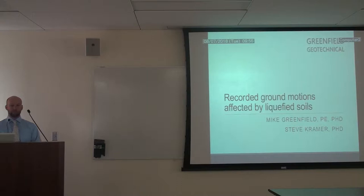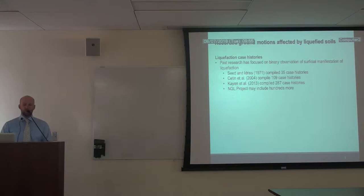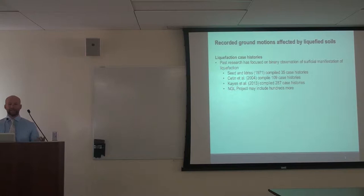Past research has focused on the binary observation of surficial manifestations — did we see liquefaction or did we not see liquefaction? That's a binary yes-or-no classification. Focusing on case histories where we did indeed see liquefaction, C. Nidris compiled 35 case histories. More recently, Chetan et al. compiled 109, and Rod Cain compiled 207 case histories related to shear wave velocity profiles. As part of this next generation liquefaction project, we're hoping to compile possibly hundreds more from the Christchurch and Tohoku earthquakes.